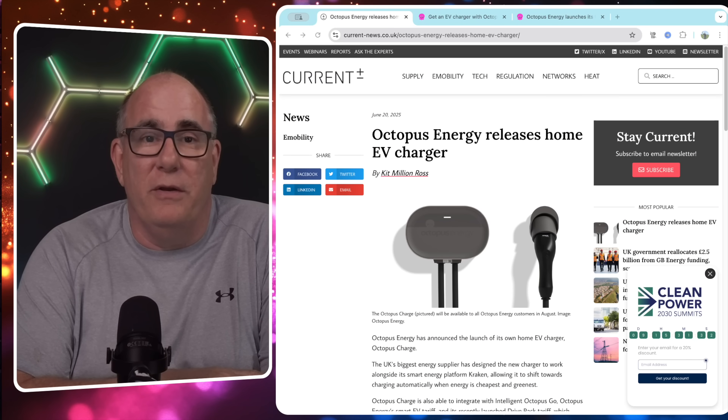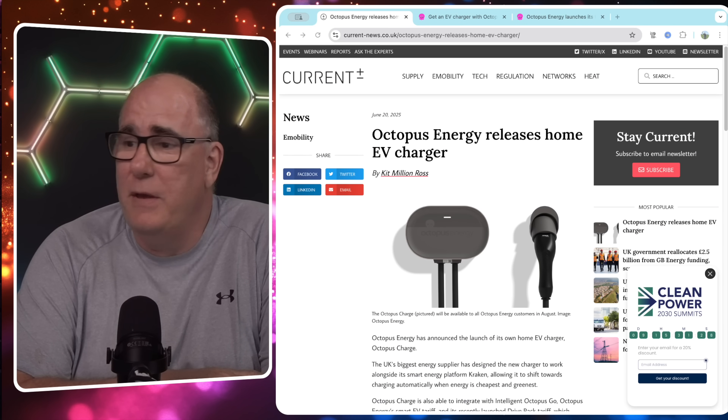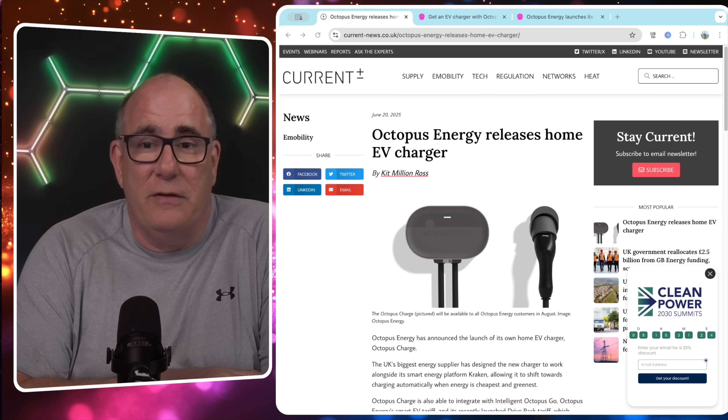They are entering the EV charger market with a new product called Octopus Charge. There are very few images of this on the web, but I did manage to find one on a website called Current News. Here you can see the charger itself, and today we're going to dig into what is it, what does it do, when is it going to be available, and do we think this is a good idea?